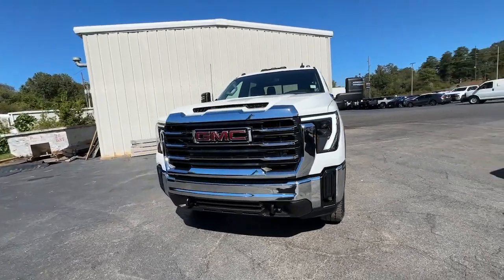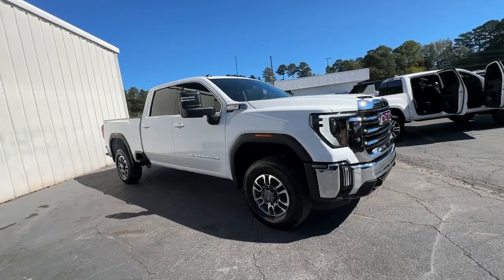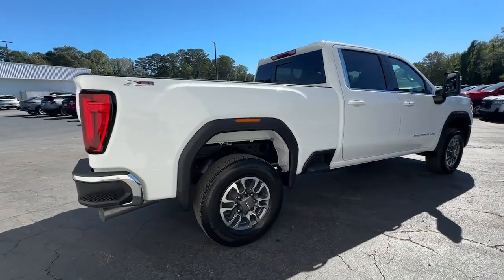Here is a wonderful 2025 GMC Sierra HD. Here's an undeniably powerful Sierra HD that offers beefy towing and hauling capability, responsive steering, and impressive maneuverability.